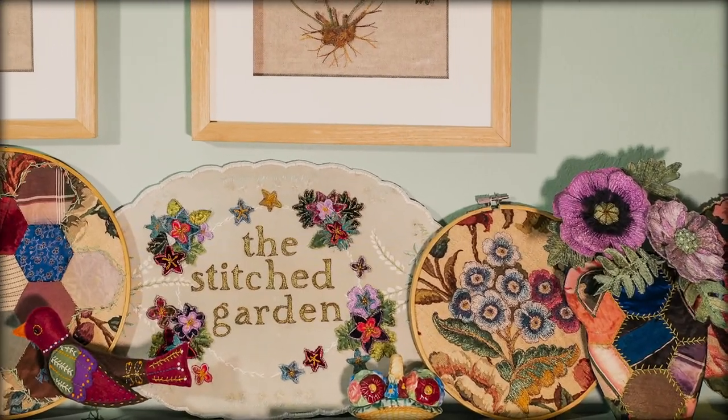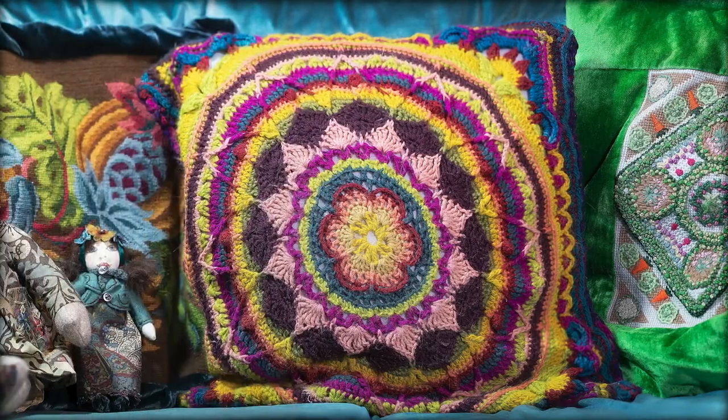I'm passionate about interior design having worked as a designer and decorator in the past, so in my spare time I can be found stitching accessories for my house. My work's also my hobby.